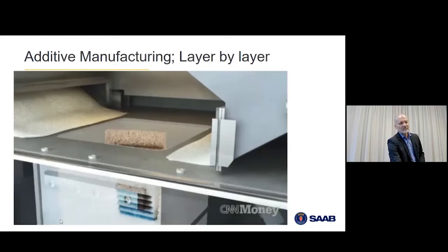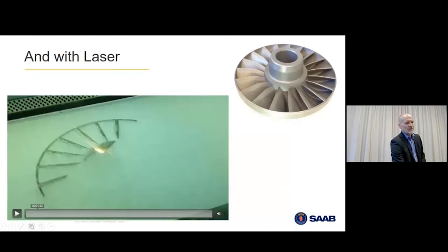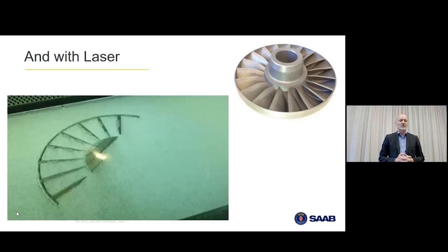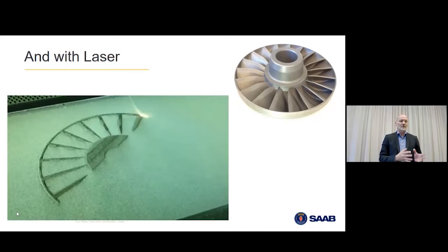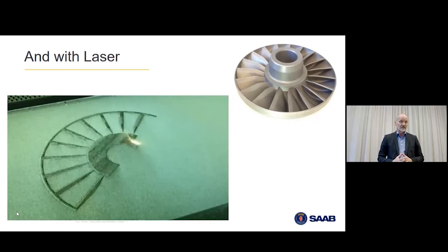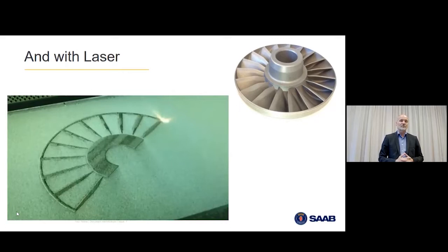This is what it looks like looking into a building chamber with a laser. What you see here is a retarder — a hydraulic truck brake — built here with steel. It took about 80 hours to build. It's a tedious process to watch, but if you want to do this with casting, you need to develop tools and it takes months instead of hours. So in that perspective, it's a pretty fast technology.